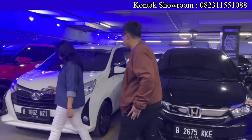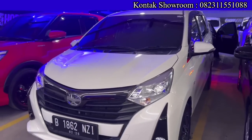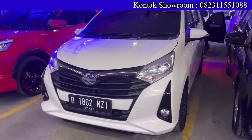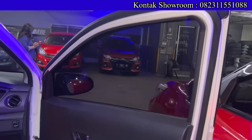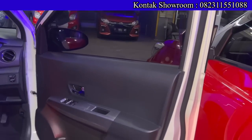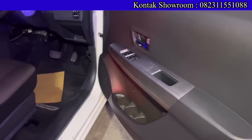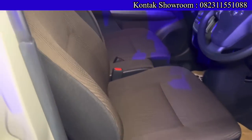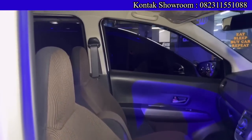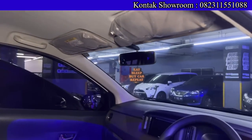Ada Toyota Calya G Matic tahun 2020. OTR kreditnya Rp142.500.000, DP hanya Rp10 juta, angsurannya Rp3.522.000 selama 6 tahun. Cukup Rp10 juta bawa pulang Toyota Calya — irit, 1200 cc, 3 baris, desainnya sudah paling baru. Pajak sekitar Rp3 jutaan.